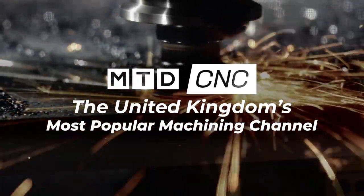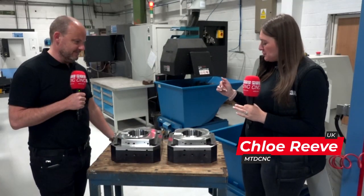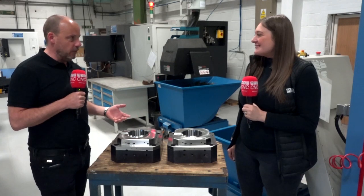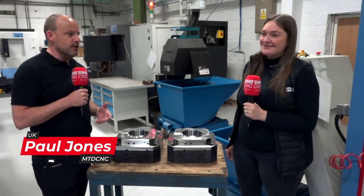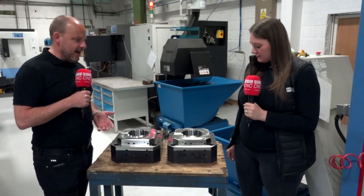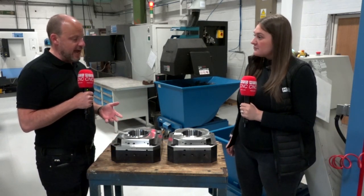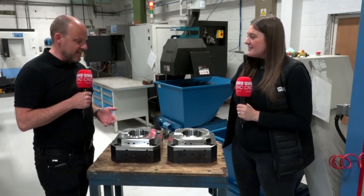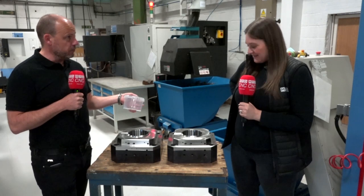Me and Paul are here at MetaLite and we've got these two components. What are they? Well, this is what I love about what we do — when you visit companies and you don't know what they're going to be making when you get there, but when you arrive you see parts that have a purpose in probably our everyday life. And what it is, is actually the tool for soup bowls.